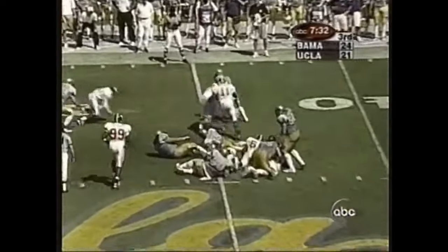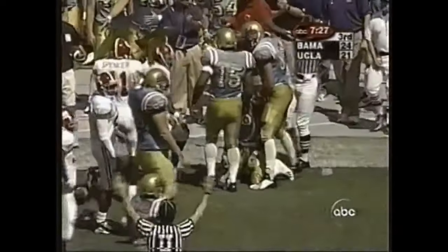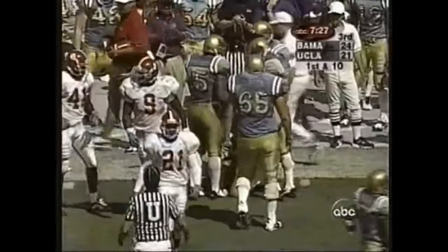This is Foster again over the right side — oh, he got away! The big guys had a hold of him and he kept on pounding. And he got away from Jarrett Johnson.